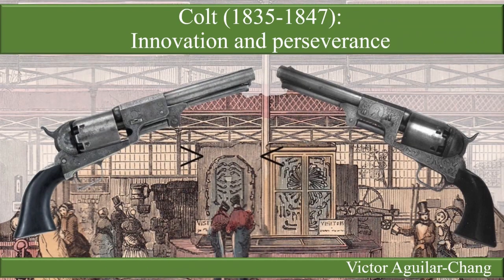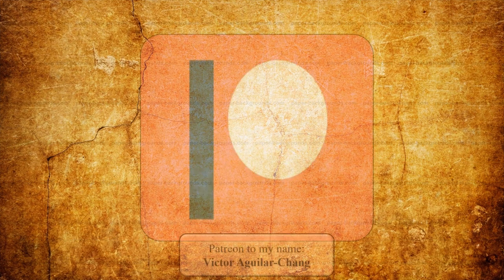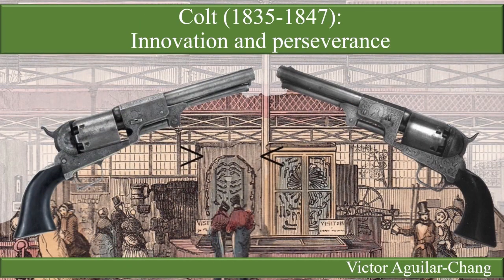Well, I hope that you liked this video, and if you did, please leave a comment and subscribe to my channel. That is a great help. You can also support me through my Patreon account, which is also a great help for me to continue creating this content. Regards from Guatemala, Victor Aguilar Chang.